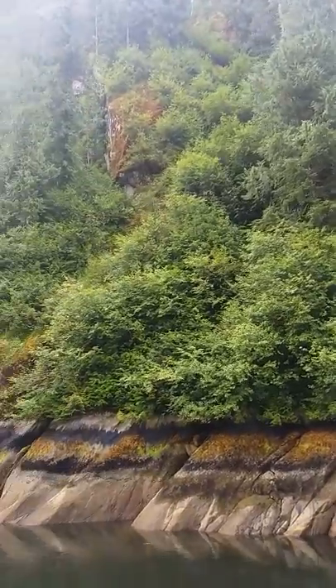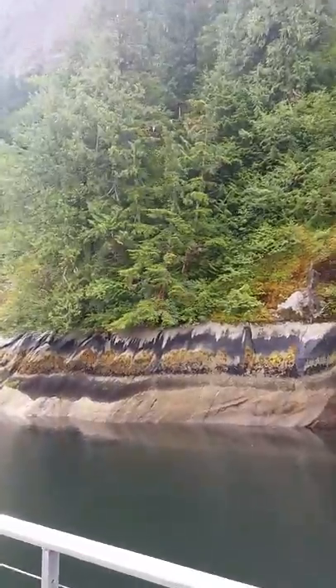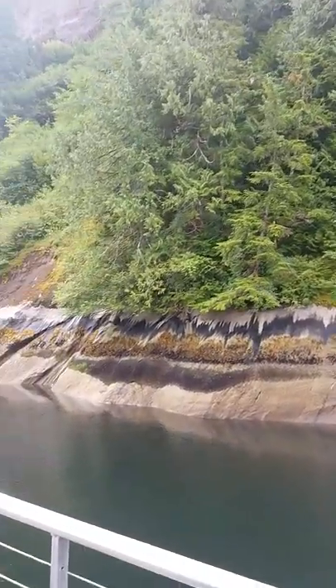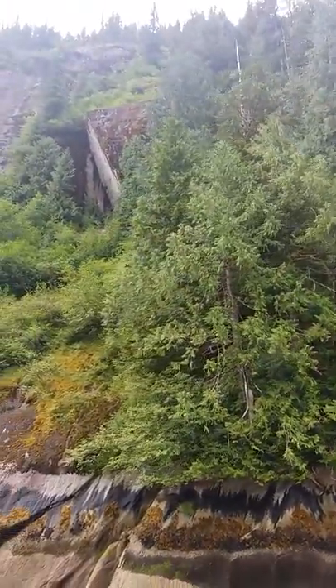Up above is the black tar lichen. It's not really moss, but it grows inside rocks.